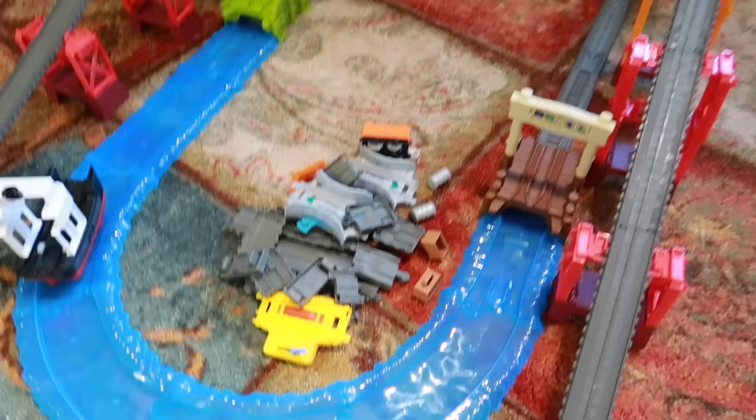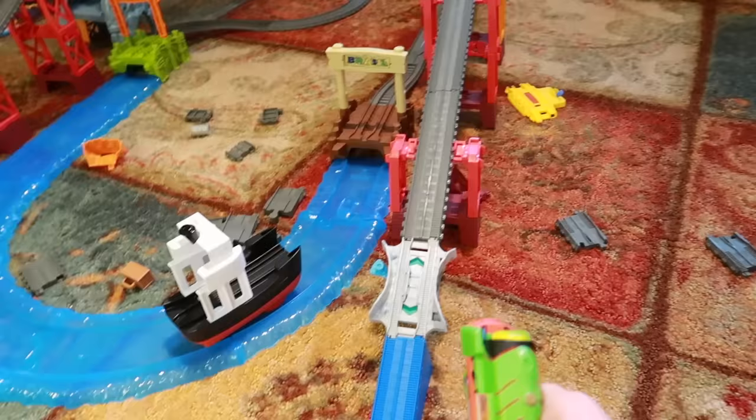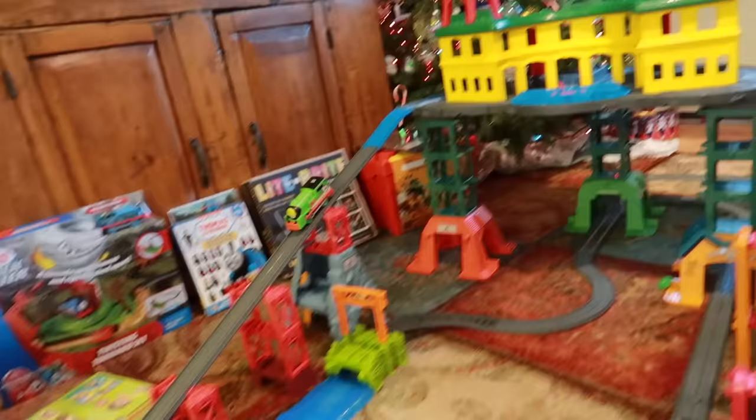Enough of the amateur stuff. I've got a real set up here. We've got the sea set set up down here and it connects to the track that goes under the super station. This is how it's really done here. I like the way it looks — doesn't add any extra floor space to it. Here we go. Fired him up. He's going around the bend and down.